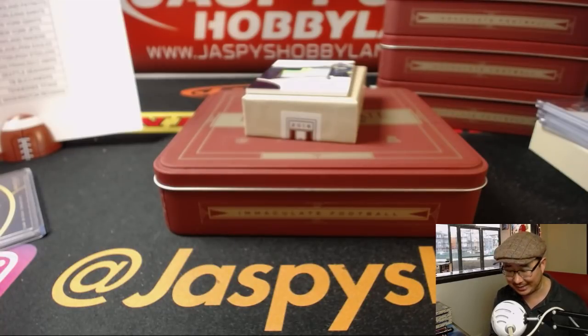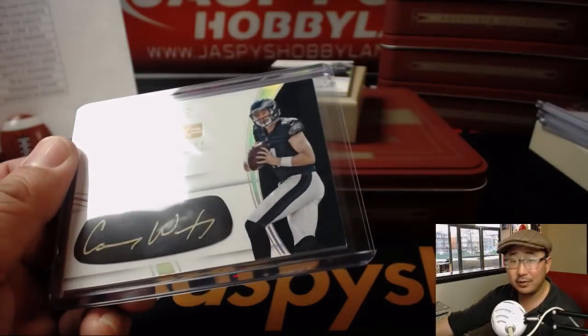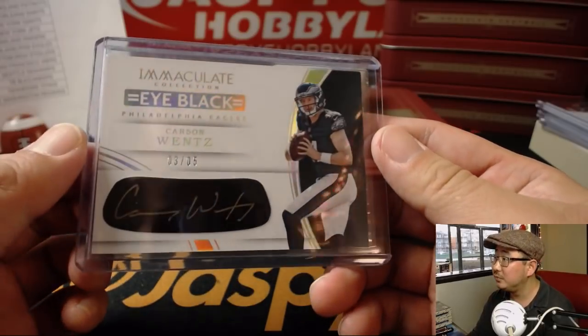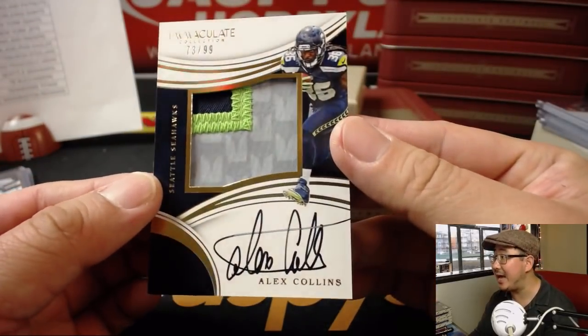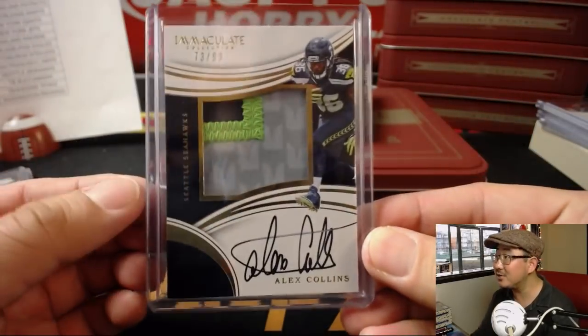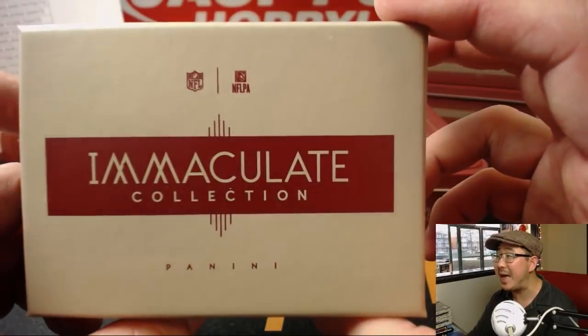Second to last card in the last box — this is who you're looking for. Carson Wentz! All aboard! We finish off with 73 out of 99, Rookie Patch Auto, Alex Collins, Seattle Seahawks — Don Brazier with that one. And there you go folks, no randomizers, nice clean break, nice big hits. 2016 Immaculate Football in the books.